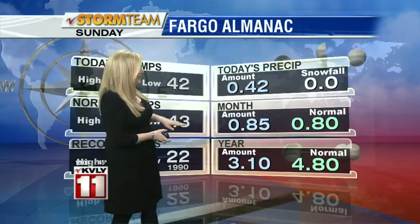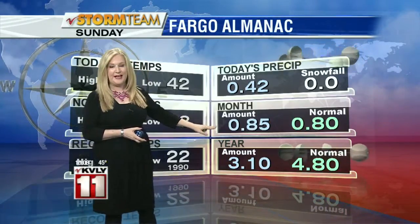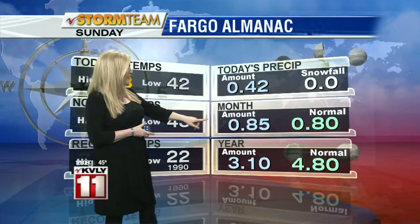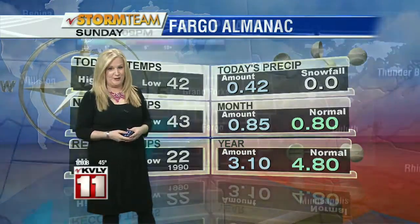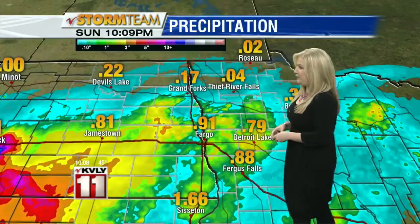One thing I want to point out is our average monthly precipitation at 0.85 — we are actually above average now. This rain really pushing us over, and seeing some good amounts being reported out there.